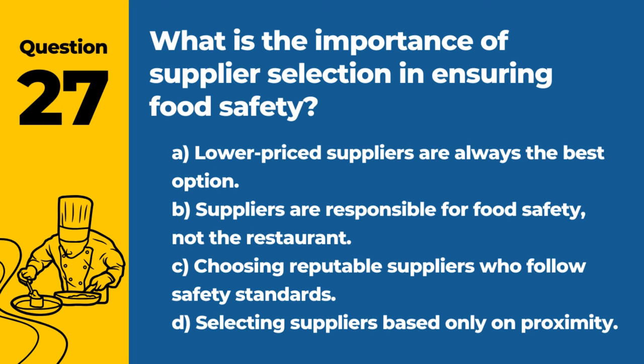Question 27. What is the importance of supplier selection in ensuring food safety? A. Lower-priced suppliers are always the best option. B. Suppliers are responsible for food safety, not the restaurant. C. Choosing reputable suppliers who follow safety standards. D. Selecting suppliers based only on proximity. Answer: C. Choosing reputable suppliers who follow safety standards. Reliable suppliers are crucial for initial food safety.